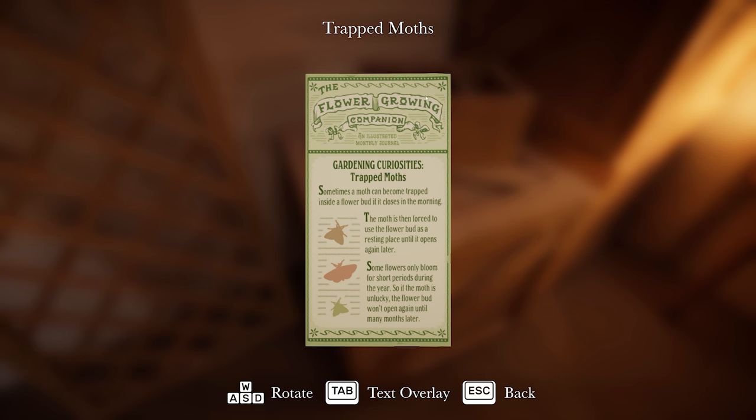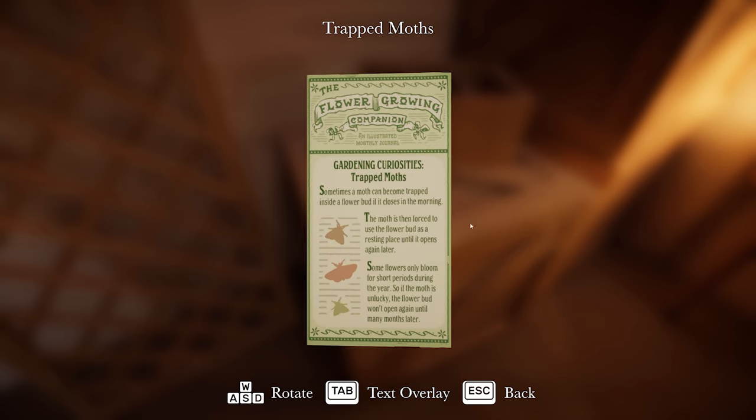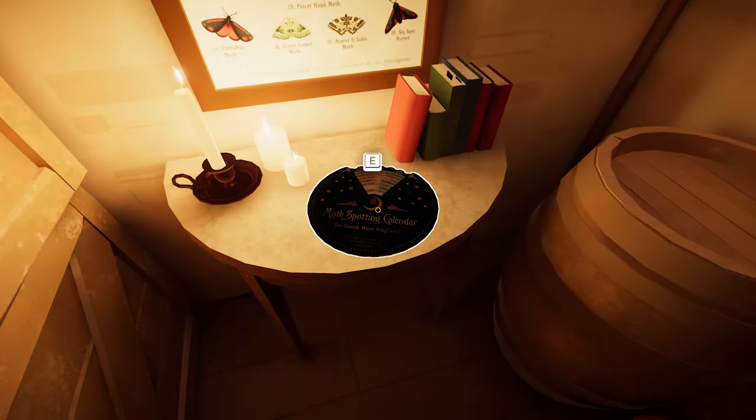In the attic: 'Flower-grown companion. Gardening curiosities. Trapped moths. Sometimes a moth can become trapped inside a flower bud if it closes in the morning. The moth is then forced to use the flower bud as a resting place until it opens again later. Some flowers only bloom for short periods during the year, so if the moth is unlucky, the flower bud won't open again until many months later.' Yeah, that's got to be related to the nightfall - like the story of that fairy.